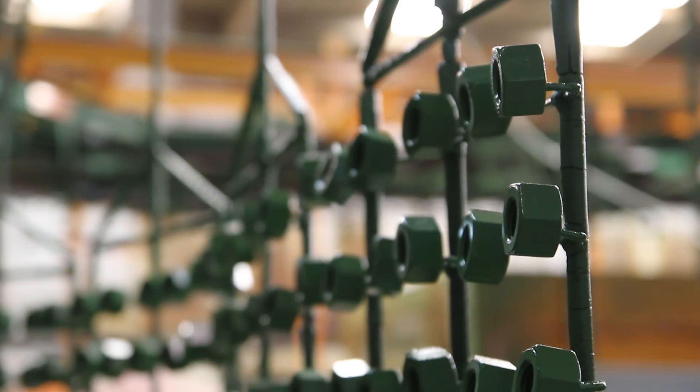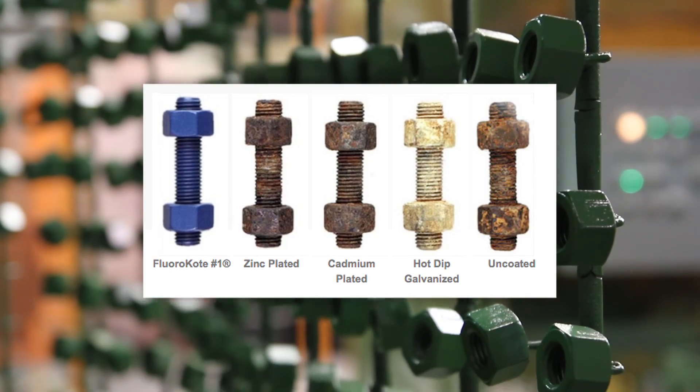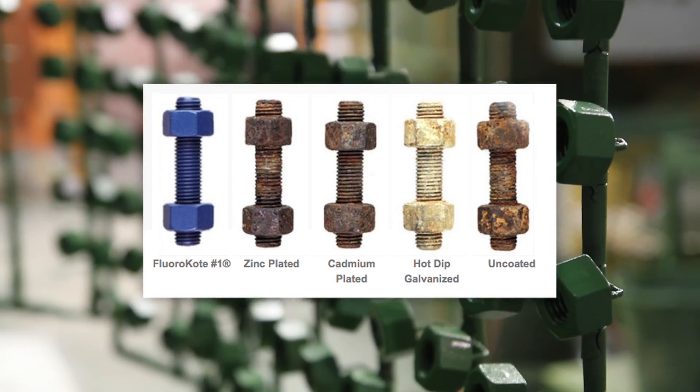One of the products that we offer is our Fleur Coat No. 1 Fastener Coating. This is a unique fastener coating which offers excellent corrosion resistance and is used heavily in the petrochemical industry.